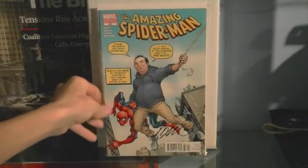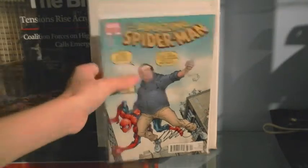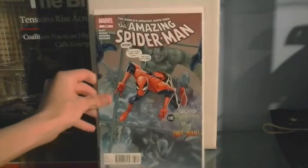Issue 669, The Amazing Spider-Man, signed by Dan Slott. This is the variant cover — it's the same sort of thing as Amazing Fantasy 15 except it's Dan Slott. So that's issue 669. Now issue 676.